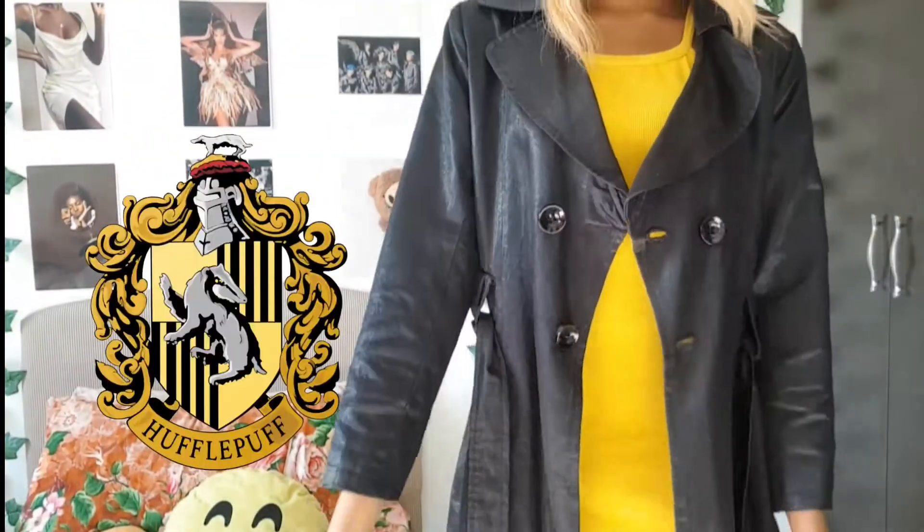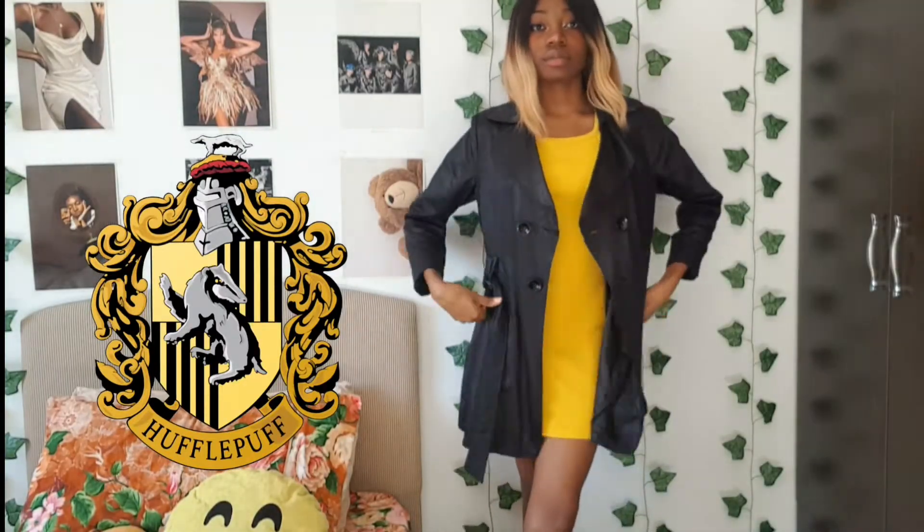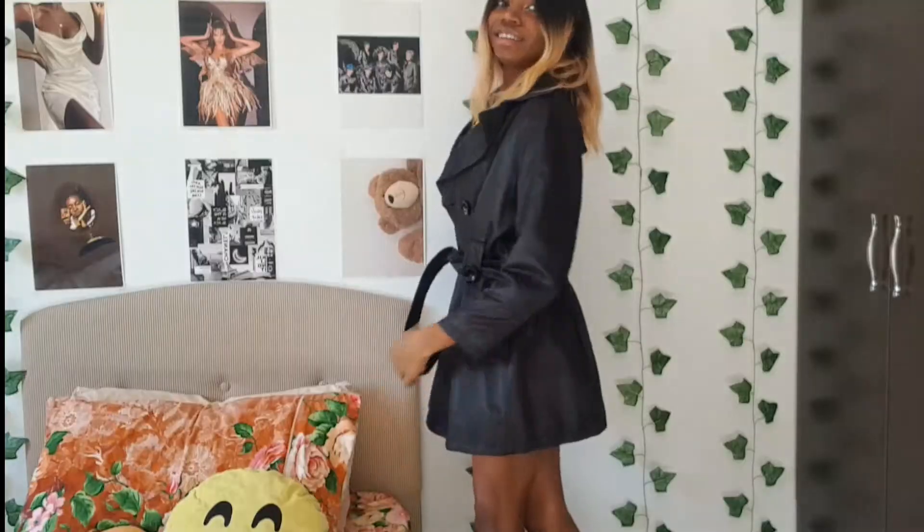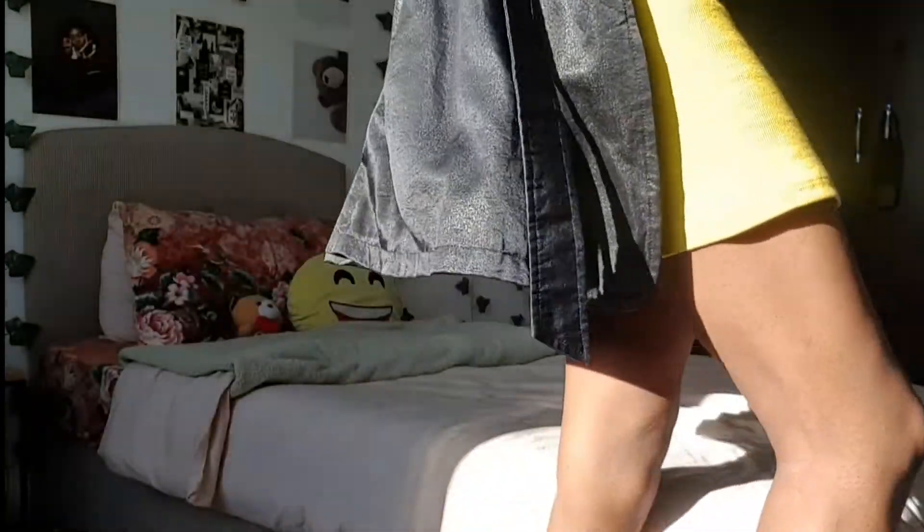This is my first Hufflepuff casual outfit. I decided to pair this yellow dress with a black jacket, along with the black boots I wore in the first outfit. I also switched up my wig to match — a yellow wig to go with the yellow dress. Compared to the rest of the outfits, this one has a very fashionista kind of look to it.